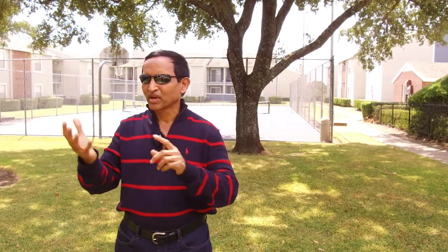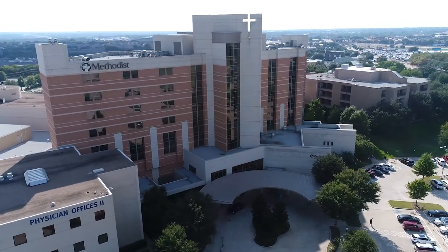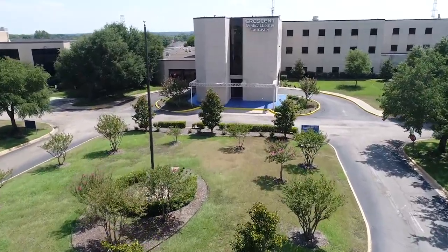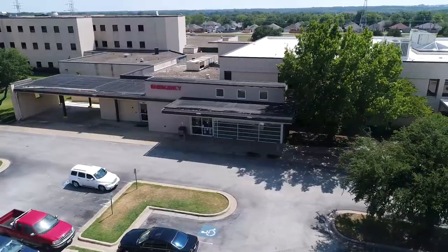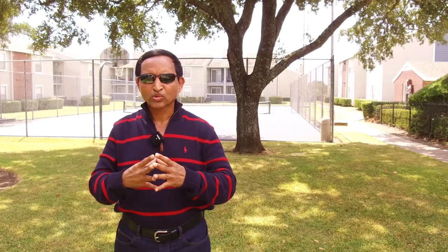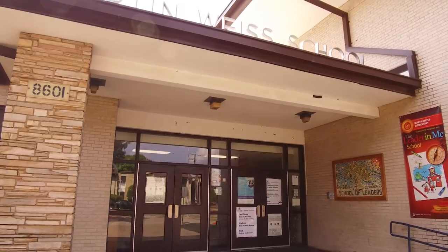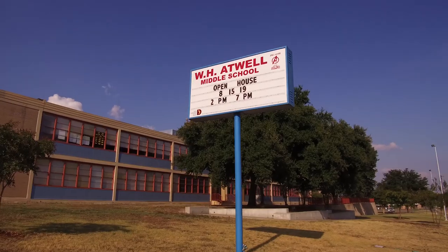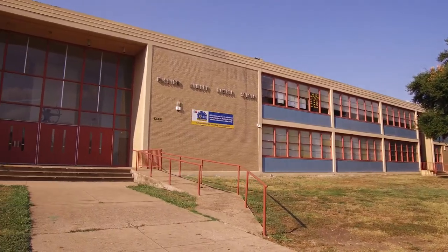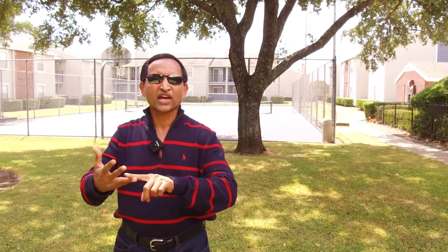This property is also close to Methodist Medical Center and Crescent Medical Center. The school system is great here — they have an elementary school with excellent grades, a middle school with excellent grades, and a high school producing top leaders. This is an ideal location for tenants, with schools, entertainment, and everything.